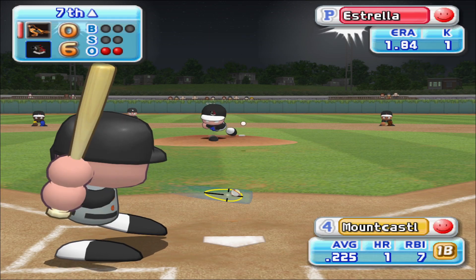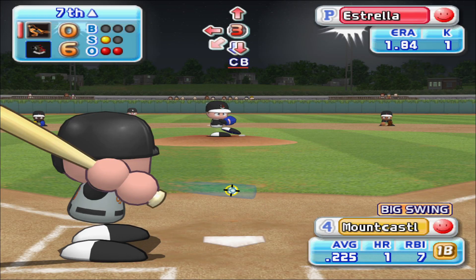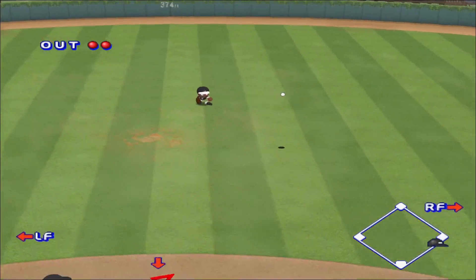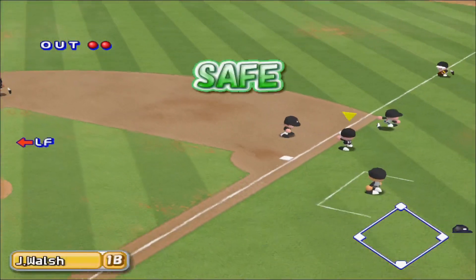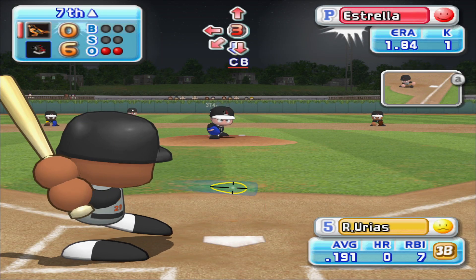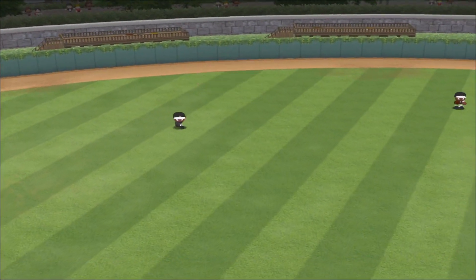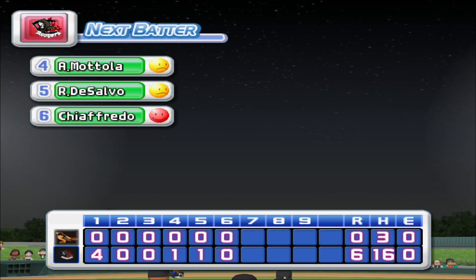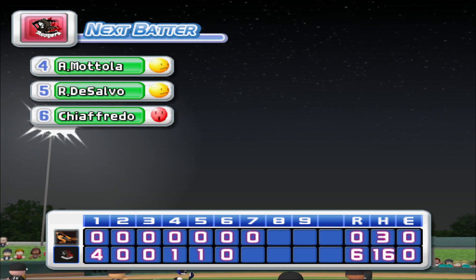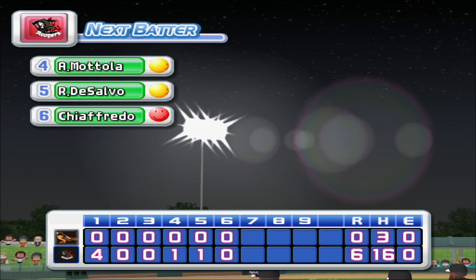Next up, Doug Mintkiewicz. Here we go with the first pitch. Foul ball. Ground ball straight to the pitcher — went right past him, hit to center field. Mintkiewicz gets a base hit to center field. Here we have a runner on with two outs. Our next batter, Juan Uribe. Smitherman caught that one. That's the end of the inning. No runs, one hit, no errors. One man left on base. We enter the bottom of the seventh inning. The Orioles, zero. Charlotte, six.